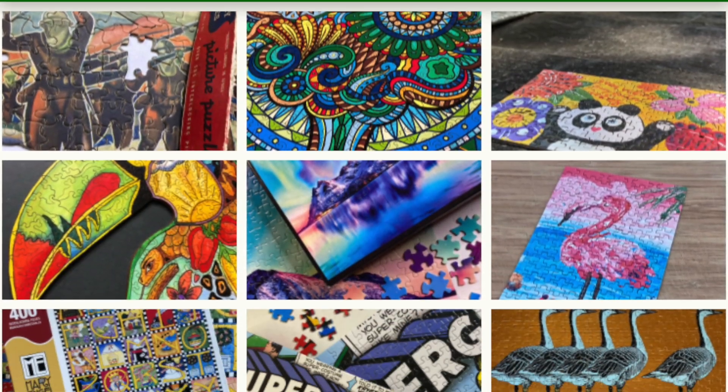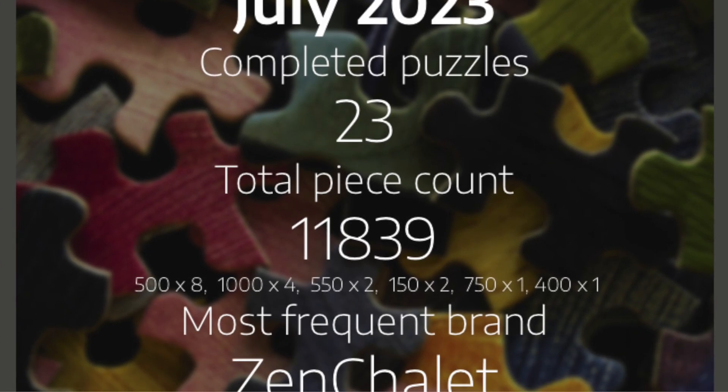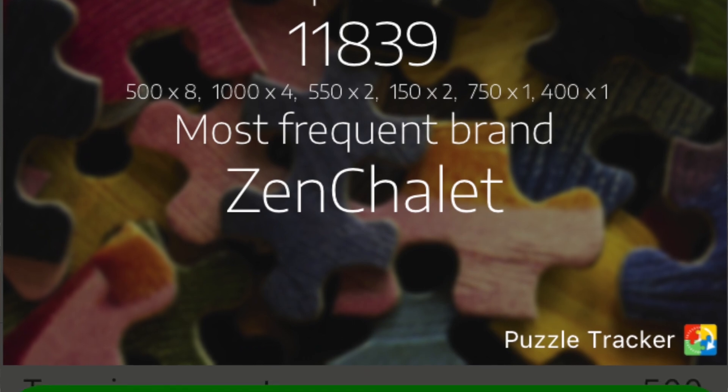July was a good month for puzzling for me. I use the Puzzle Tracker app to track the puzzles I'm completing. If you're looking for a tool to track your puzzles, I recommend this app — I'll link it in the description. It's super simple to use, the basic features are free, and it allows you to look at some statistics about your puzzling habits. In July, I completed 23 puzzles for a total of 11,839 pieces. The most frequent brand was Zen Chalet — I did three Zen Chalet puzzles, which doesn't surprise me because I love them.